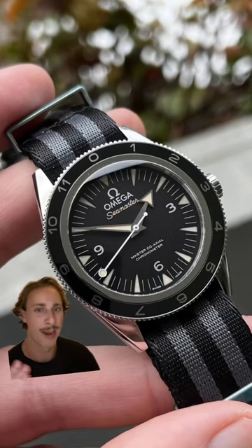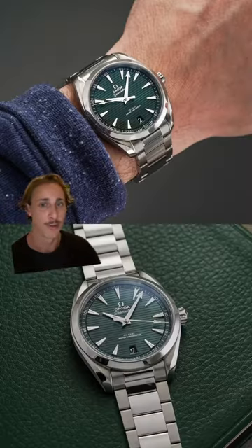The Seamaster 300 gives an amazing vintage diver look in a modern watch, and it looks super cool paired with a NATO strap that you can pick up for about $4,000.